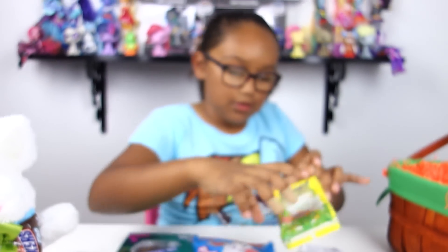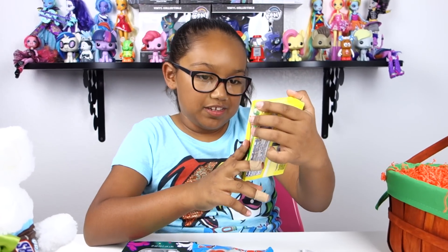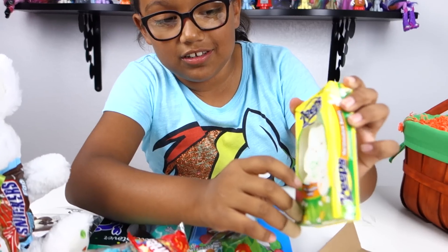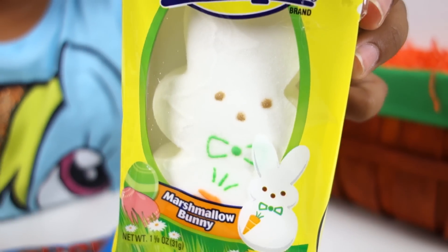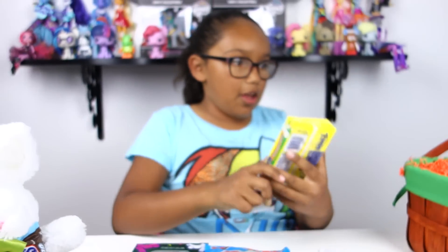Then we have this Peeps — it's a big marshmallow bunny and it has a little design on it. There's a little scarf with a carrot on it, and a bow tie, and its little face is so cute.